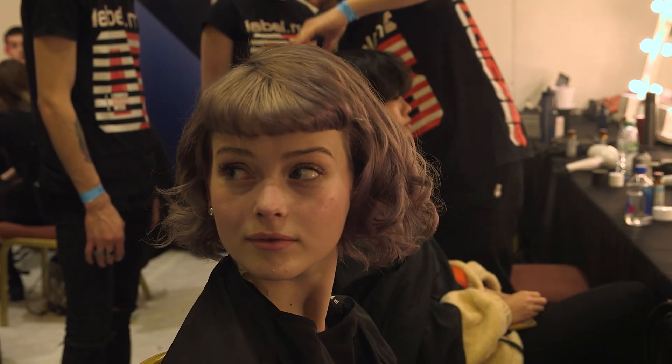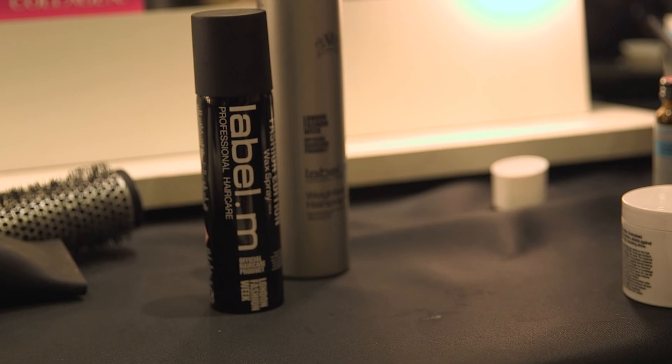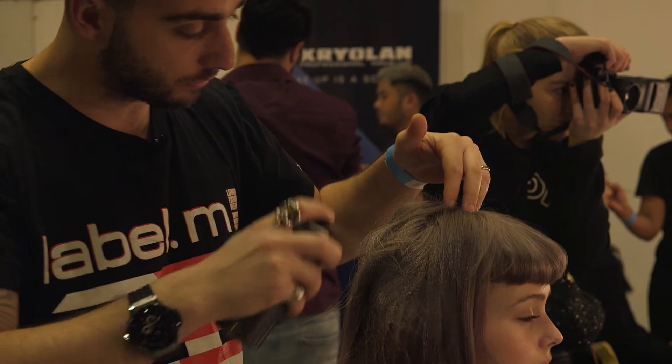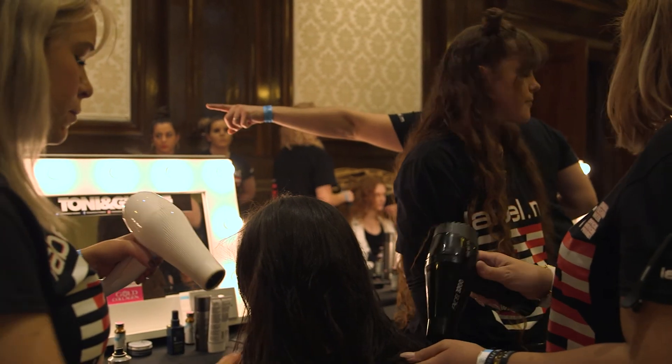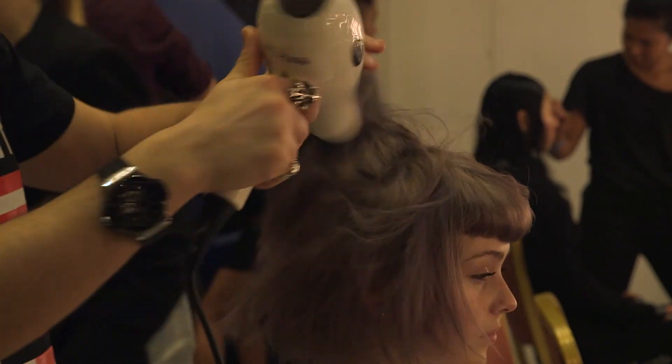We've been working with different products from the Labolem range. We started with the Labolem volume mousse. The idea is to create a very soft support throughout the shape and then we're going to blast dry the shape.